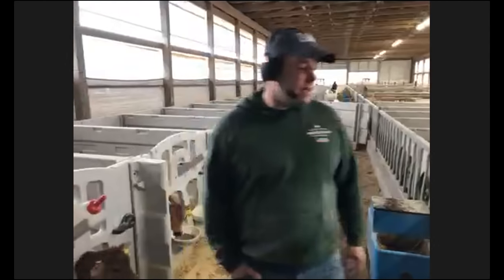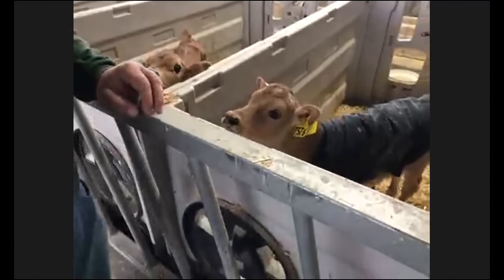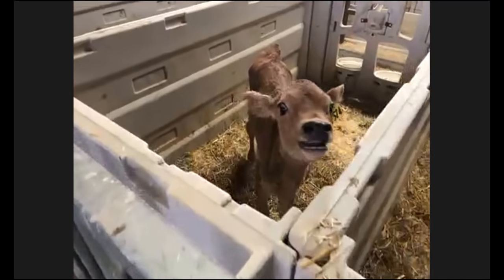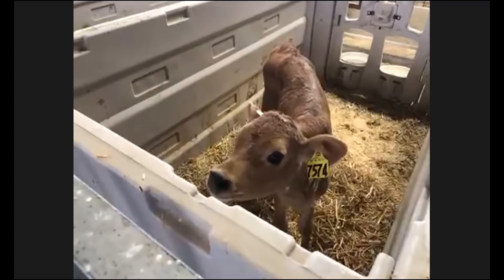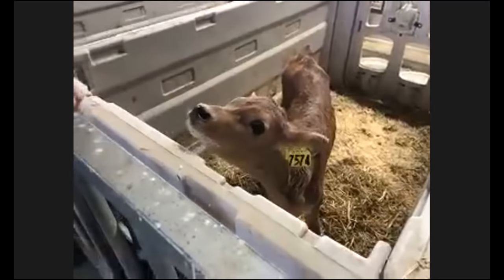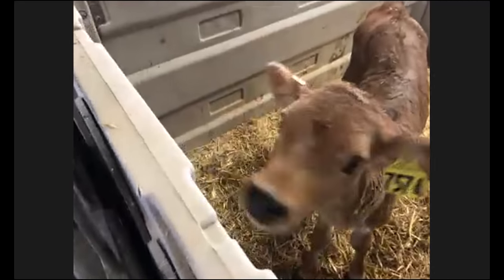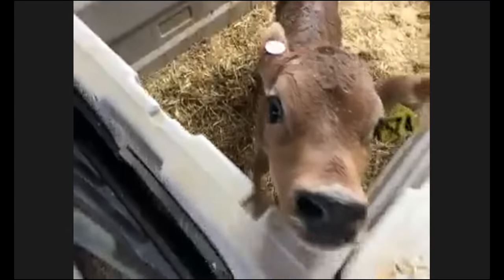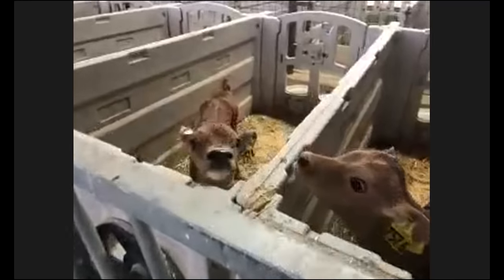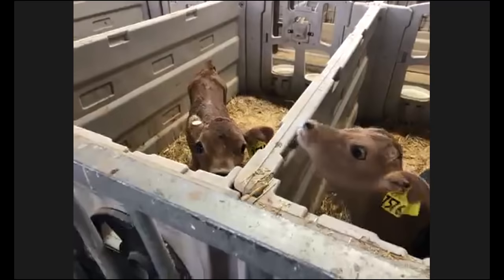Over here we have some girls that are about a month old — you can see how much bigger they're getting and they're still ready to eat meals. Some of them are getting their jackets taken off now, because once they're a month old I want their bodies to learn to adapt to the colder weather. She's big enough that she's okay with the cold, and she's going to grow her hair and learn to adapt. Once they get much older, they don't wear jackets at all. Most of my day is in here in this barn taking care of these calves — it feels like a lot of fun.